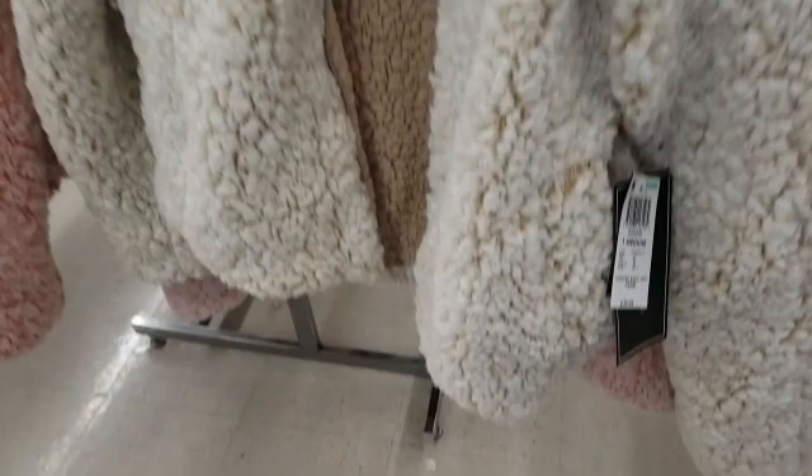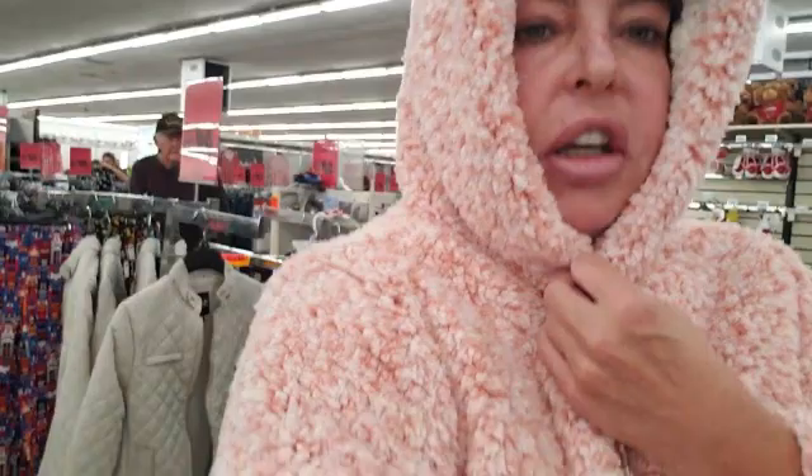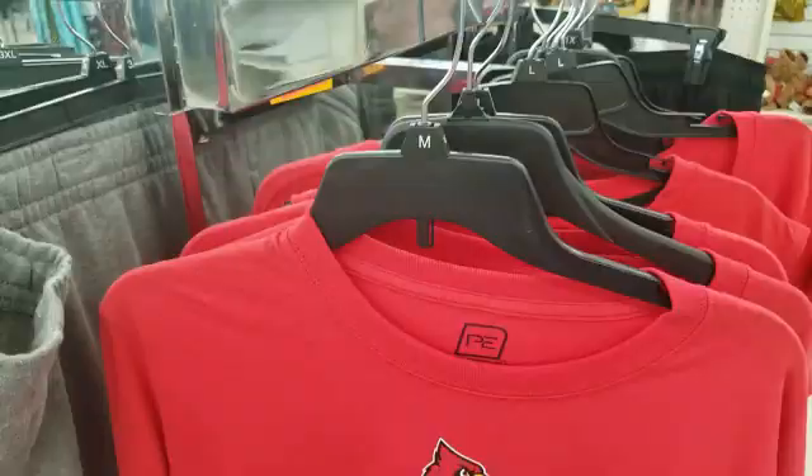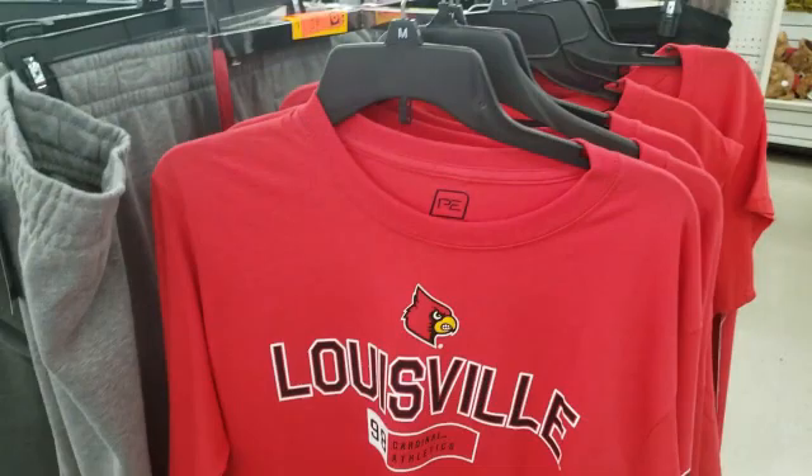Look how cute this is — it's half off, so this is like 20 bucks. Look, it even has a hood. How cute is that? This is so cute, 20 bucks. Even the sports shirts are half off, so this is $16.99 — it would be like $8.50. That's a really great deal.